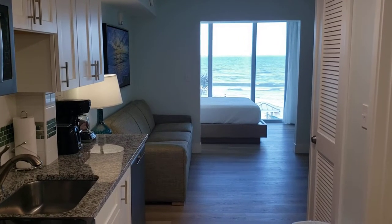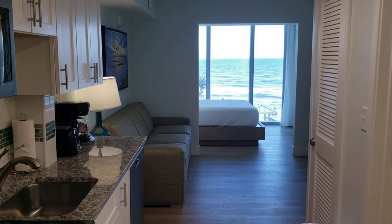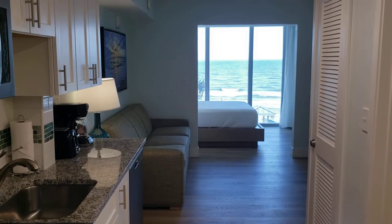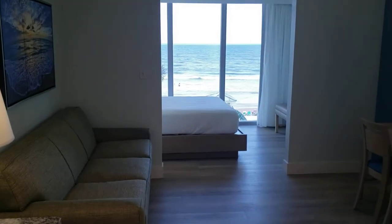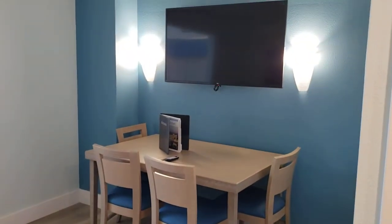Welcome back to my channel. In today's video we're doing a room tour of the studio room at the Grand Seas Resort in Daytona Beach, Florida. This is the studio ocean view room. You got your living room and dining table with a flat screen TV.